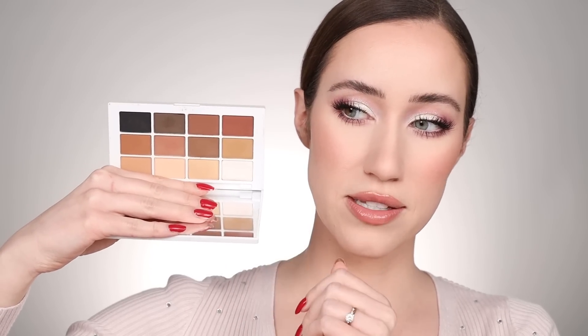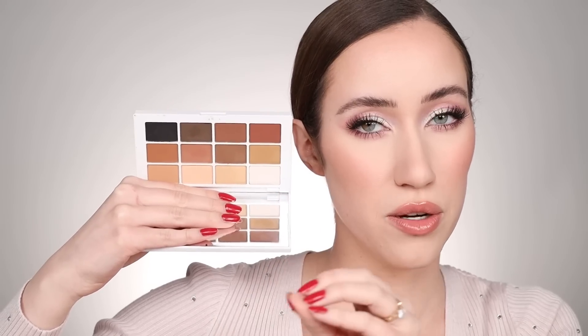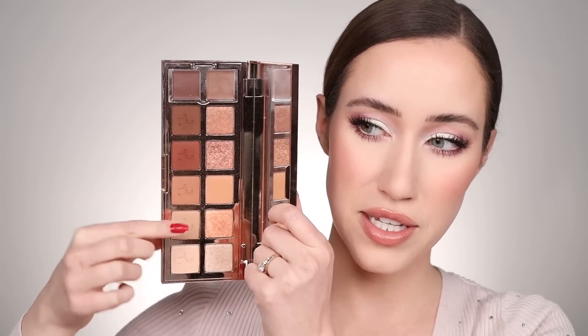The Makeup by Mario Master Mattes palette is foolproof — Mario is so good with tones and undertones and creates things that really flatter people. Something that's neutral but has really fun textures is the Patrick Ta Major Dimension Eyeshadow Palette. It's got cream products, interesting matte textures, sparkly shades, and metallics — if you're looking for a luxurious-feeling neutral palette, look no further. The palette that floored and inspired me the most this year is the ABH Norvina Vol. 5 — my very first Norvina palette. I'm wearing it on my eyes right now.